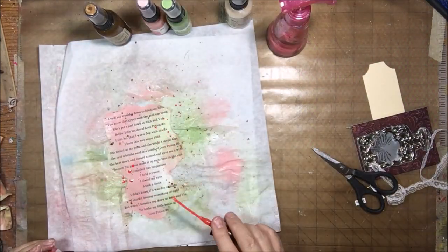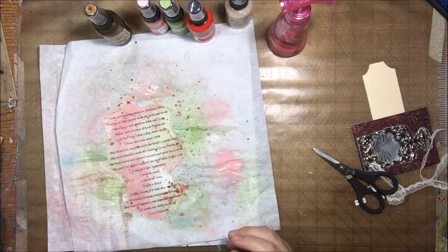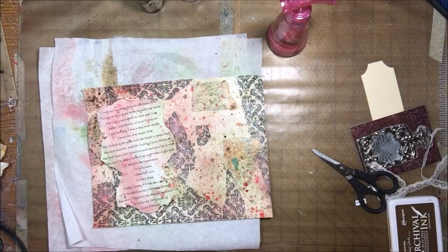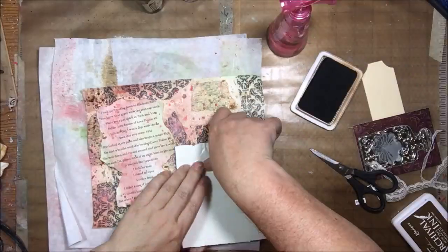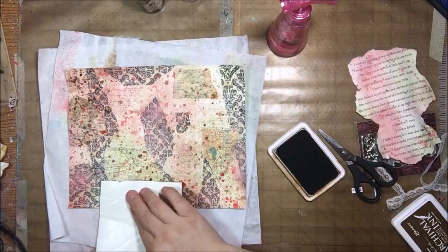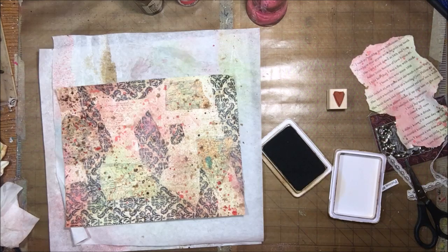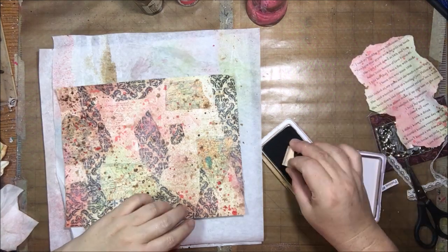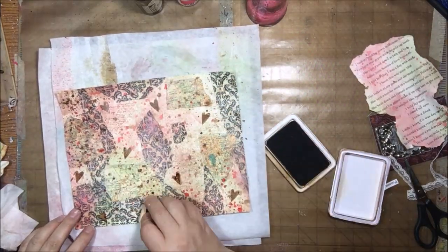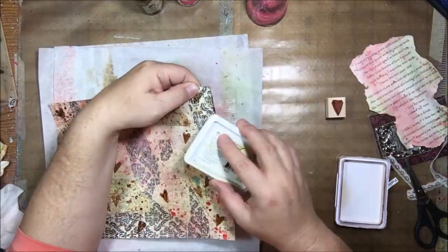I've torn out my lyric page and I'm giving it the same treatment with the different mists — splattering and spraying to make it look similar to the background. After giving it a good dry, I take some archival ink and a script stamp and start adding a little more interest to the background using stamping. I'm also going to use a heart-shaped stamp as well. These stamps are both from Stampin' Up and they're old — who even knows if they still have them.